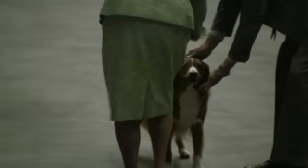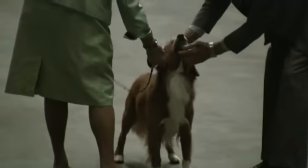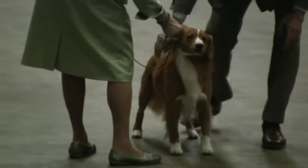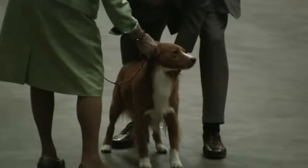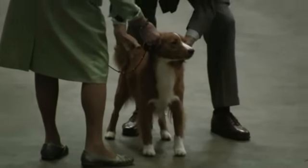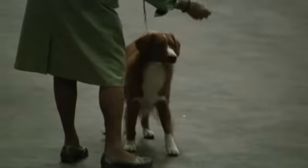The Nova Scotia Duck Tolling Retriever was developed in the early 19th century to toll and retrieve waterfowl. The playful action of the toler retrieving a stick or ball along the shoreline arouses the curiosity of the ducks offshore.